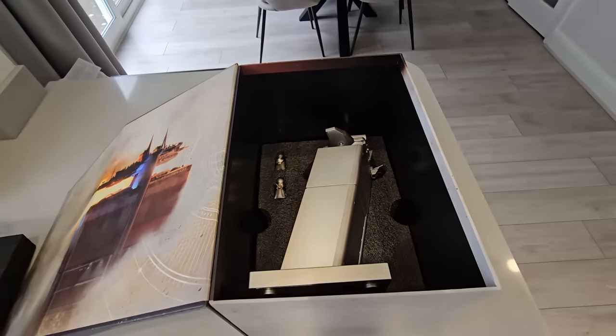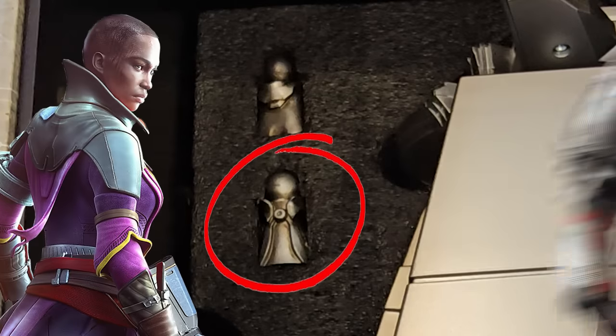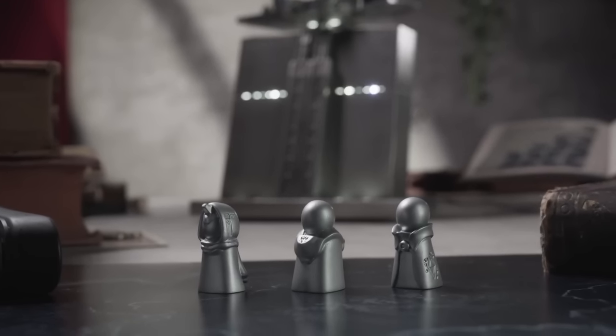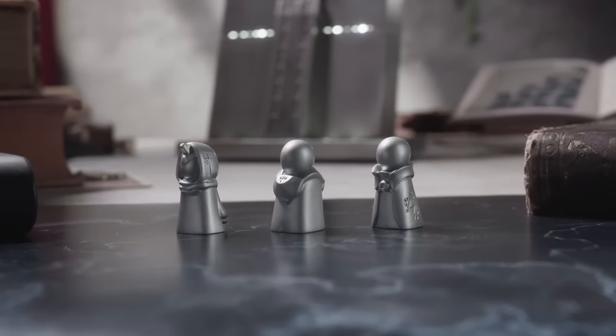Okay, so let's get back to the unboxing. As you can see, inside is a replica of the tower and two minifigures — Ikora and Zavala. But where's the third figure? Where's Cayde? He's not here. Because look at this — all the promotional pictures and videos clearly show three minifigures, including Cayde. So why can't I find him?